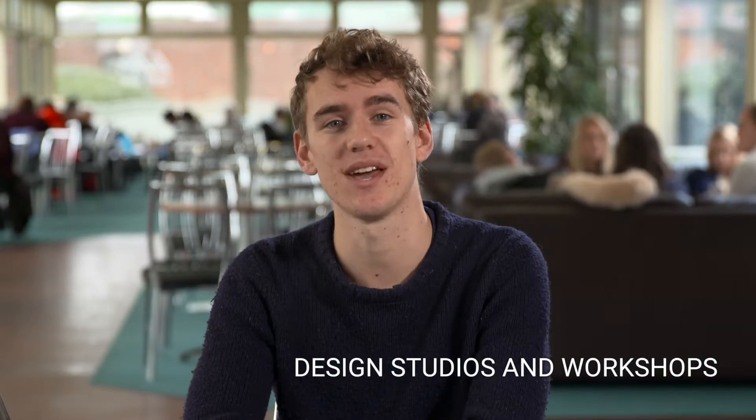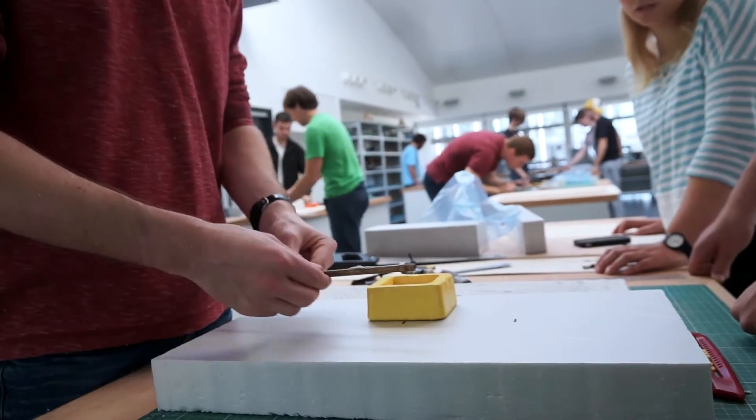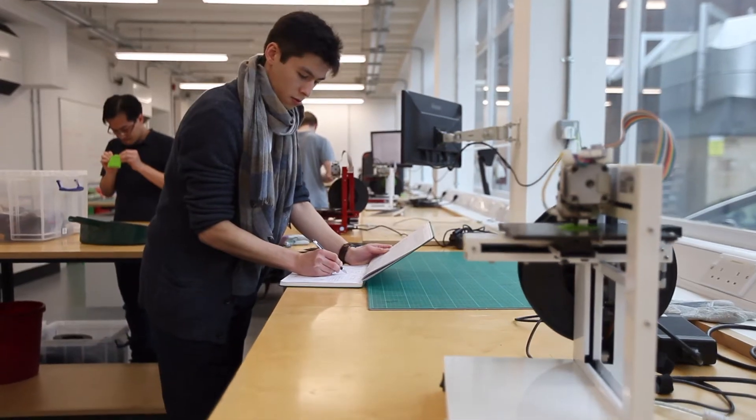There's over 10,000 square metres of engineering laboratories and workshops here at Southampton, including design studios. They're a great space for independent and group project work. We have access to so many facilities here, from electronic workshops to design workshops with manual lathes, mills, and 3D printers that we can use for our project work. Join us at Southampton and you can find out for yourself what it's really like to study here.